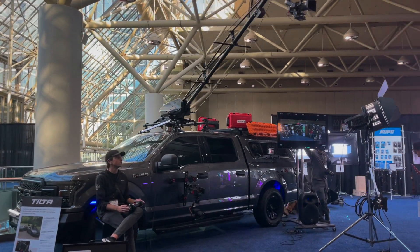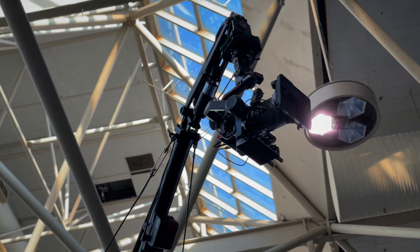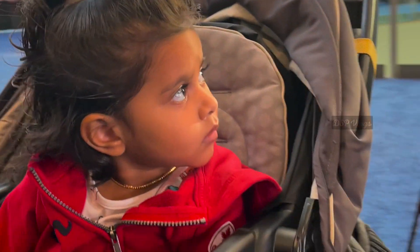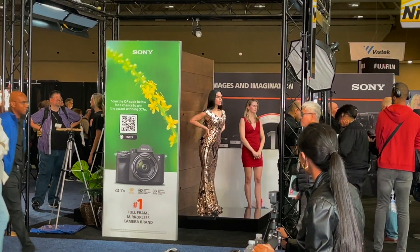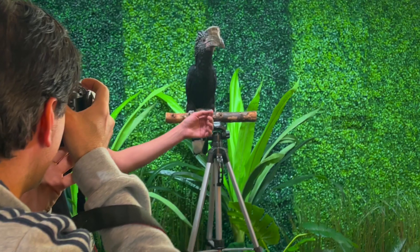We will see the Hydra Arm Mini — the ultimate cinema camera crane setup. Here is the Ford 150 mount. We will be able to see the front of the road. Let's go to the top of the model.